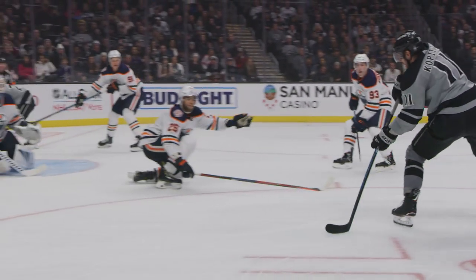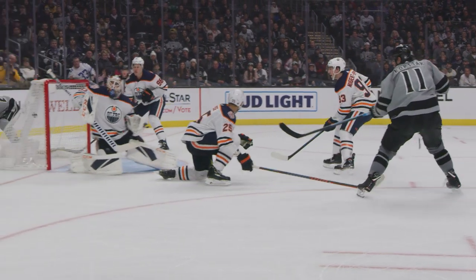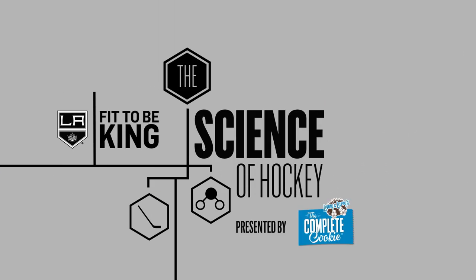Round to Kopitar! He scores! Goal number 300 for Aljay Kopitar!